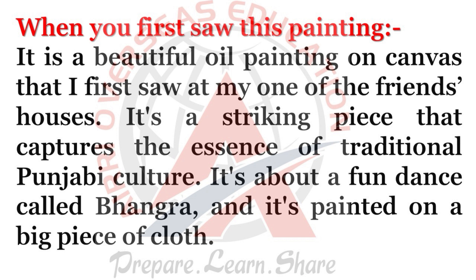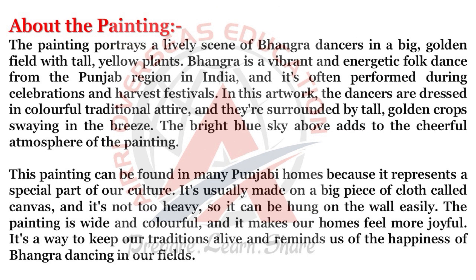It's about a folk dance called Bhangra, and it's painted on a big piece of cloth. The painting portrays a lively scene of Bhangra dancers in a big golden field with tall yellow plants. Bhangra is a vibrant and energetic folk dance from the Punjab region in India, and it's often performed during celebrations and harvest festivals.